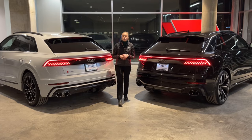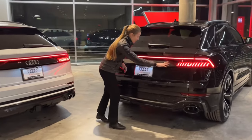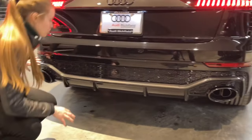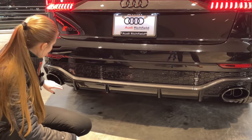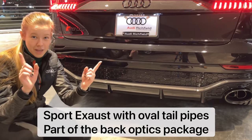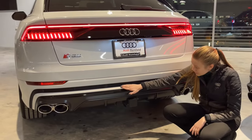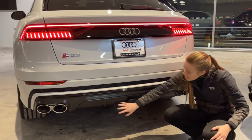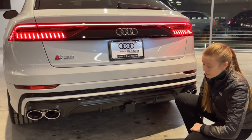On the back of the RS Q8, you'll notice a large carbon piece along the back with black rings and badges. Coming down from that, there's a super aggressive rear diffuser with honeycomb built into the bumper, and since it's an RS vehicle, it has huge oval exhaust tips. The SQ8, panning over, still has a tight honeycomb design but it's not nearly as large, and the diffuser, while still aggressive, is not as aggressive as the one on the RS Q8. The SQ8 has the quad tips characteristic of all the S cars.